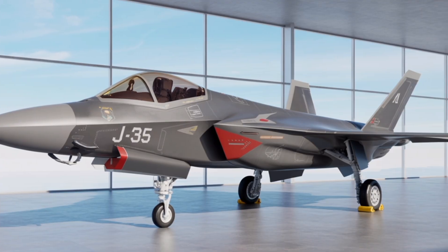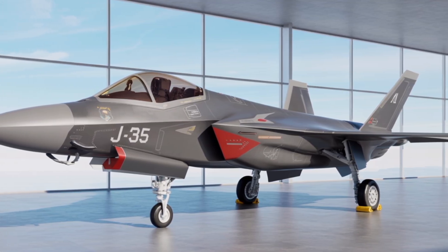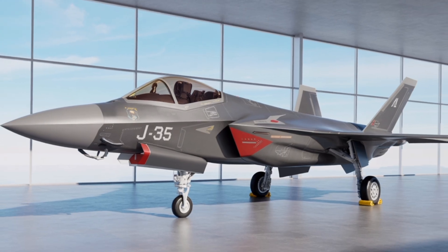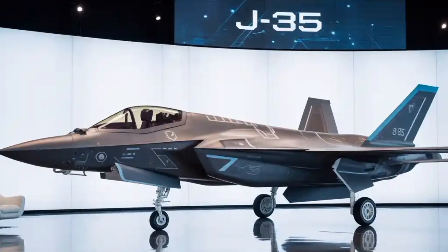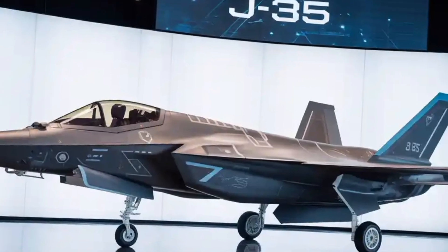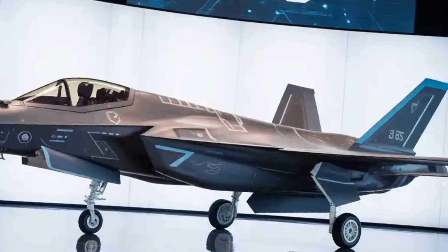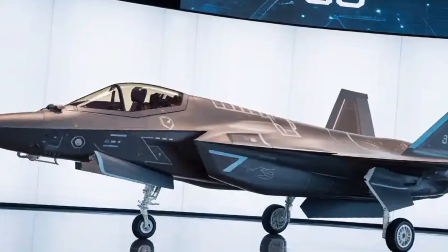From a strategic perspective, the J-35 fills a critical gap in China's naval aviation. While the J-20 excels as a long-range air dominance fighter for the People's Liberation Army Air Force, it was not originally designed for carrier operations. The J-35, by contrast, is purpose-built for the maritime environment, offering the PLAN a stealthy, survivable, and versatile fighter that can escort carrier strike groups, conduct reconnaissance, and strike high-value targets deep inland. Its deployment aboard China's carriers will significantly enhance the reach and lethality of the nation's Blue Water Navy, challenging the long-standing dominance of the United States and its allies in the Indo-Pacific region.